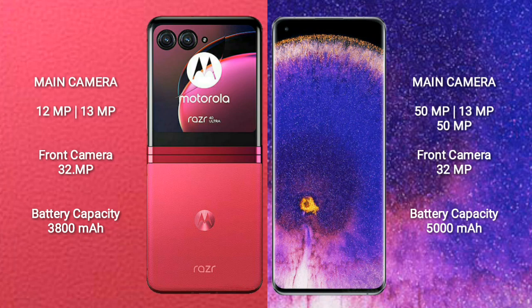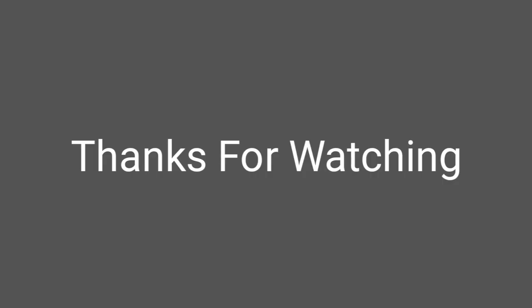The Motorola Razr 40 Ultra has a 3800mAh battery with 30W fast charging support. The Oppo Find X5 Pro has a 5000mAh battery with 80W fast charging support.